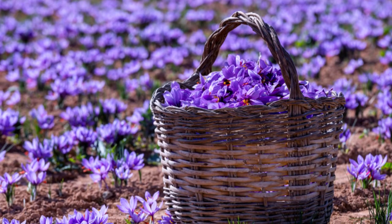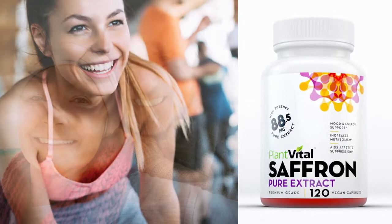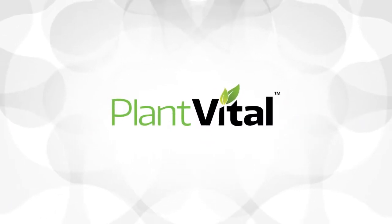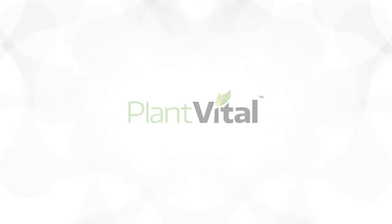Avoid harsh caffeine and chemical-ridden so-called fat burners and choose PlantVital saffron extract for natural appetite suppression, mood and energy support, and vision health. PlantVital is a small family business that doesn't answer to shareholders or investors — only to you, our customers.